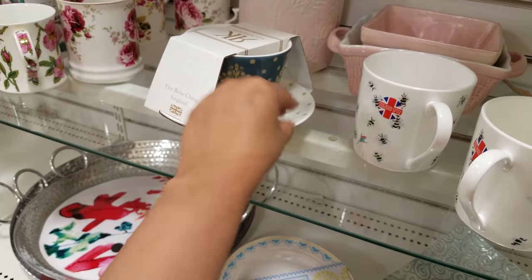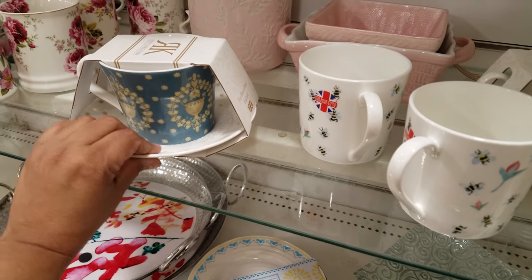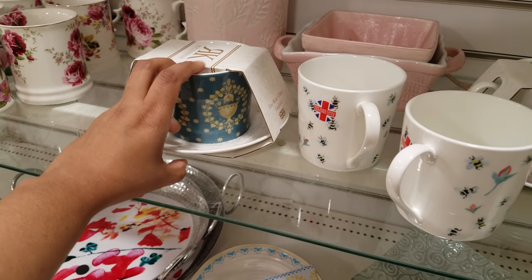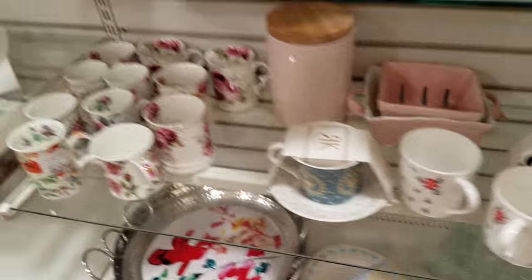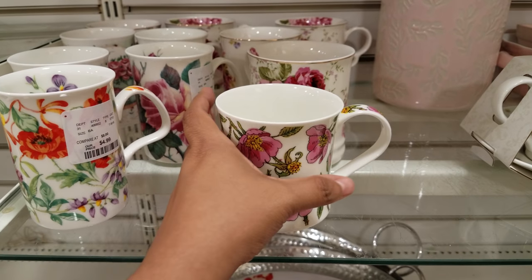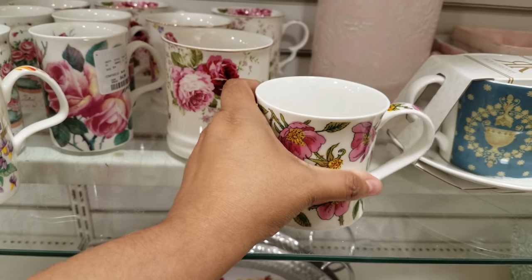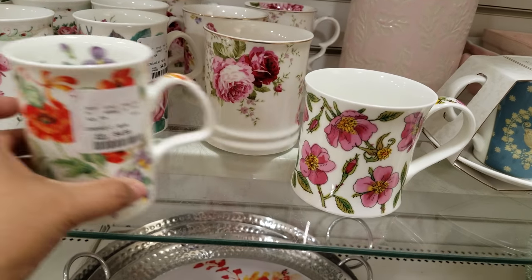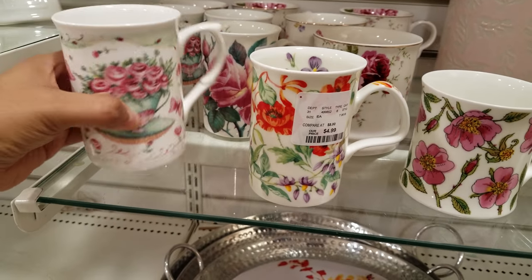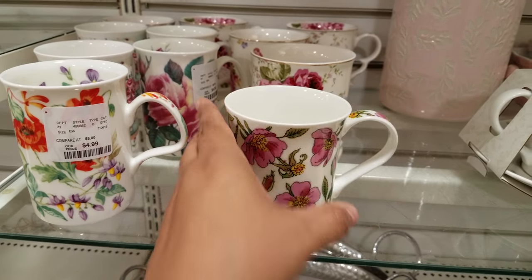That's a really cute design too — going to be eight dollars. Look at these — oh, those are really cute! Oh my gosh, and these are $10. This one's actually $10, then $5, and $5 for this one. Let me see how much the bigger one is — let me move it around and bring it forward.